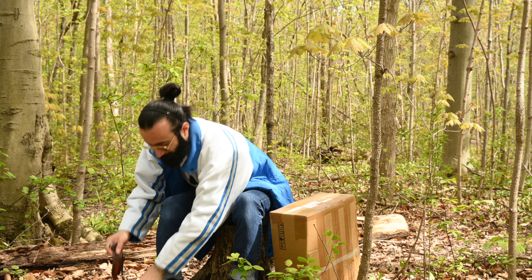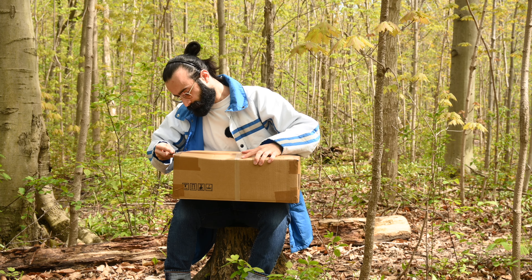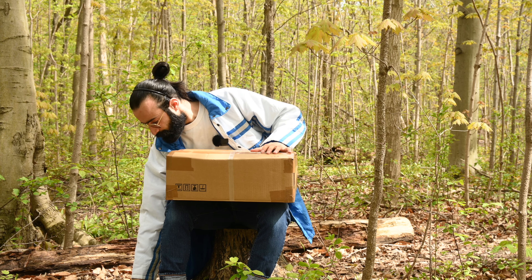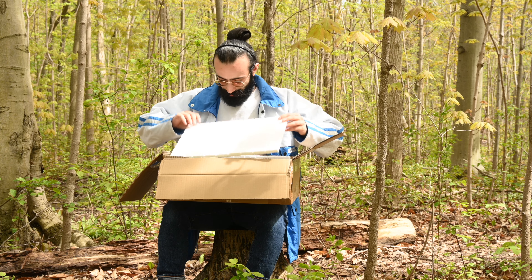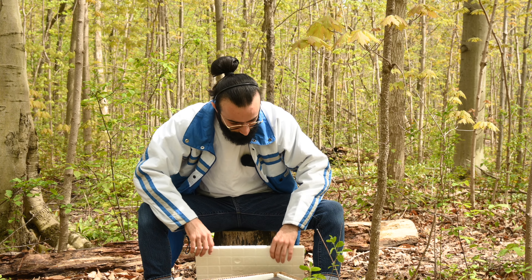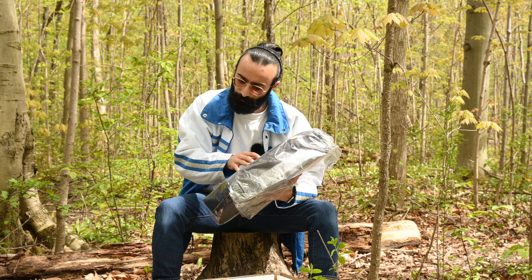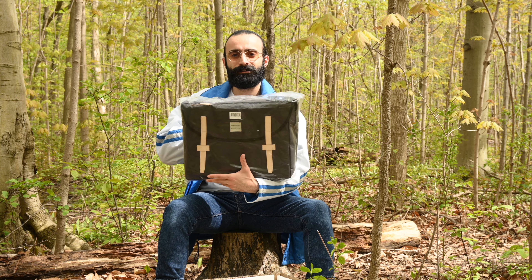Let's see what's in this box. Let me put my camera down here. So we got a lot of... wow. This is beautiful. Hasselblad has sent over this beautiful bag — a Sandqvist and Hasselblad collaboration bag. It looks like it's a messenger bag. This is absolutely beautiful.